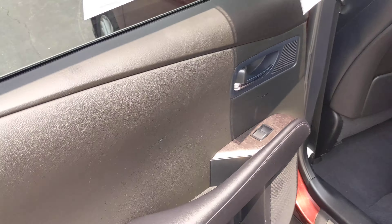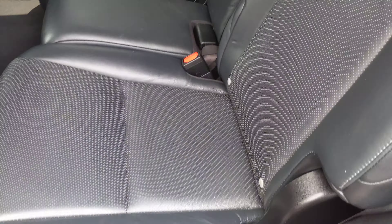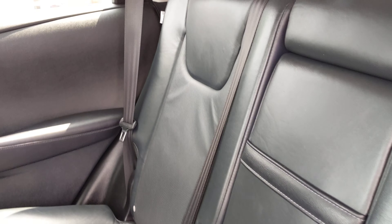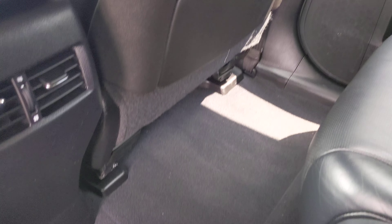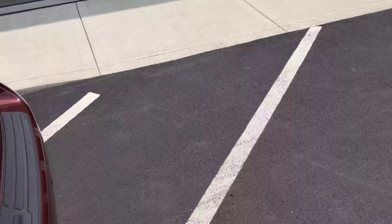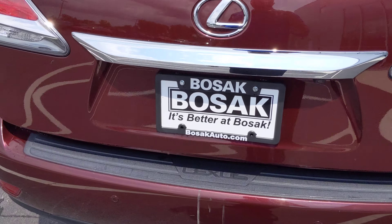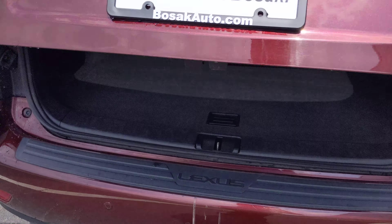Very clean carpets, nice dashboard. The carpets don't look all stained up or anything. Door panel is all in good shape. Jumping to the rear — again, the leather is in very nice shape and the carpet's very nice as well.